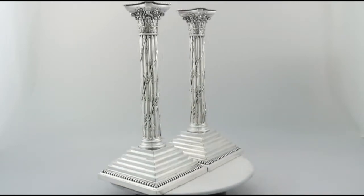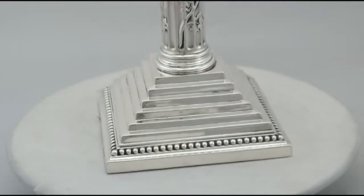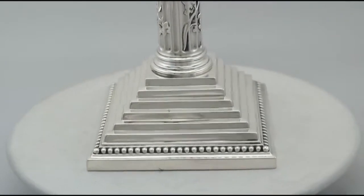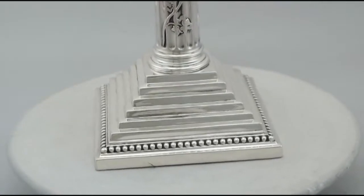The classic Corinthian column of each candlestick is entwined with an impressive embossed fine design. The columns surmount impressive stepped bases ornamented with further bands of impressed bead ornamentation above the collet style rim.